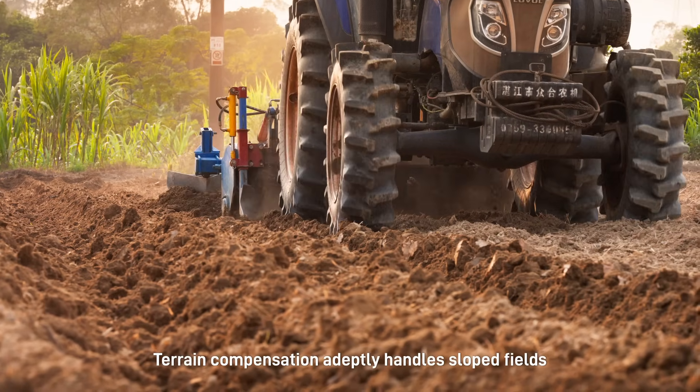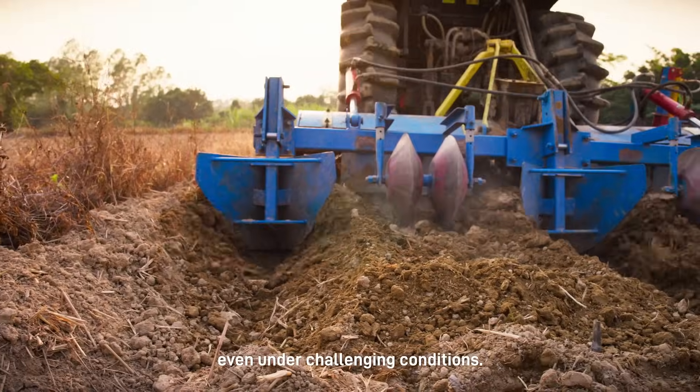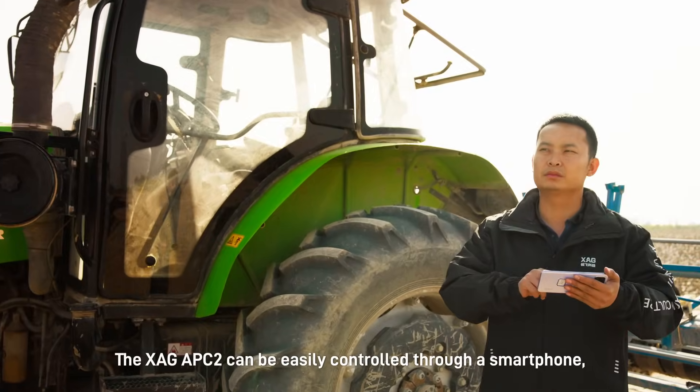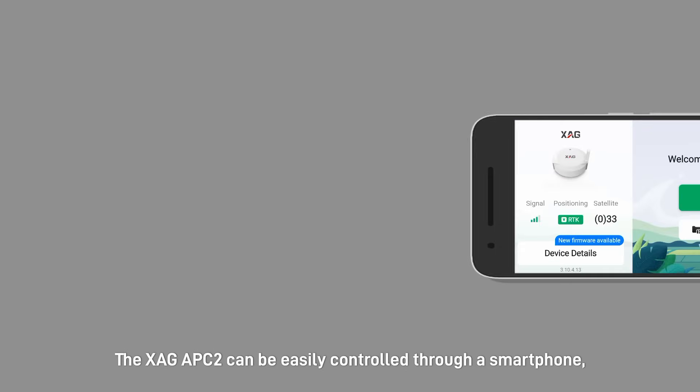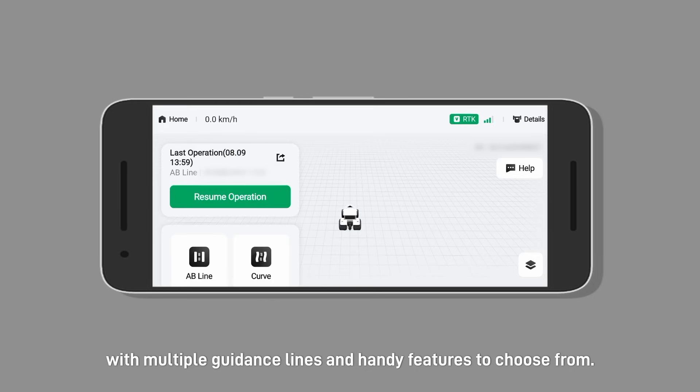Terrain compensation adeptly handles sloped fields and keeps your farming vehicle on track, even under challenging conditions. The XAG APC2 can be easily controlled through a smartphone with multiple guidance lines and handy features to choose from.